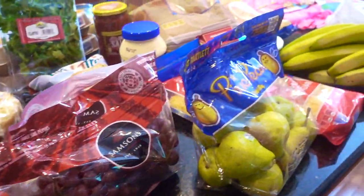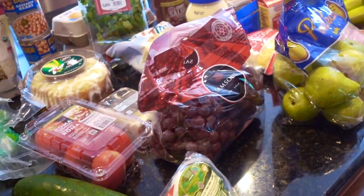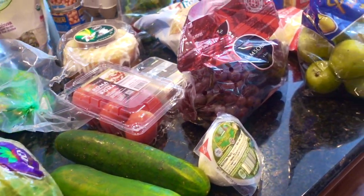Hey guys, it's Clara. Welcome back to my channel. This video is this week's Aldi haul. It's kind of a big one because we just came back from vacation — we need to stock up on some stuff, and we are hosting a Mexican night.